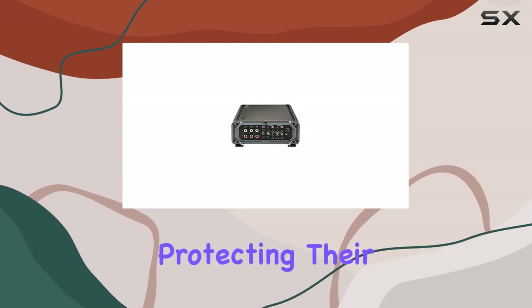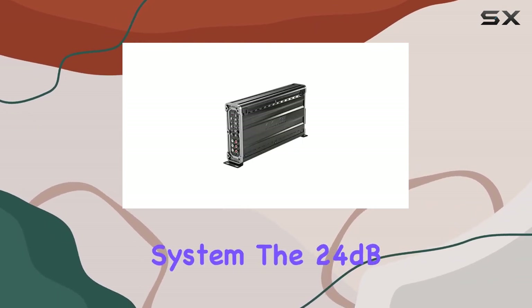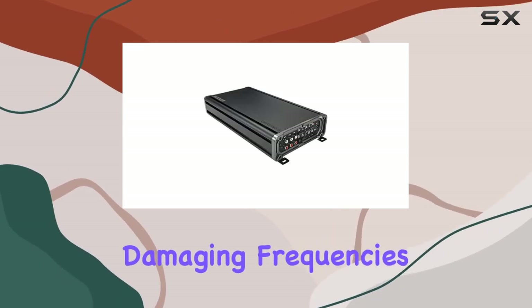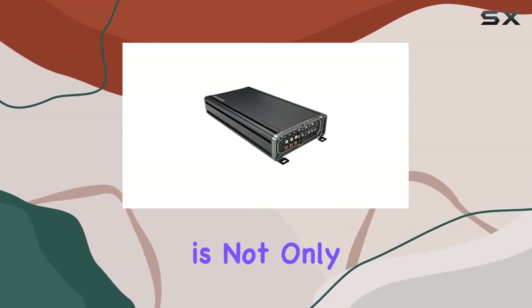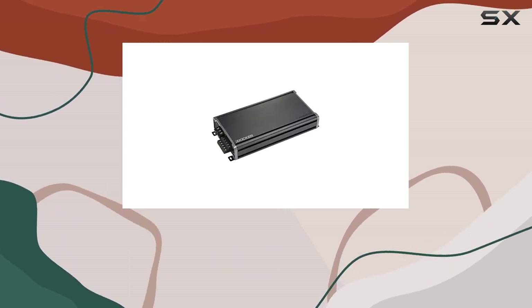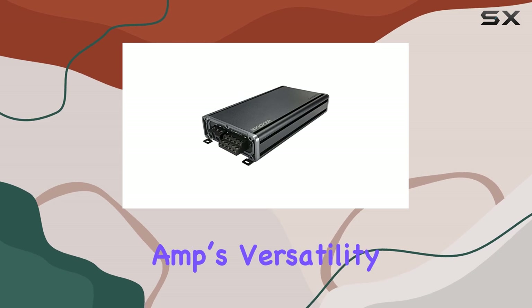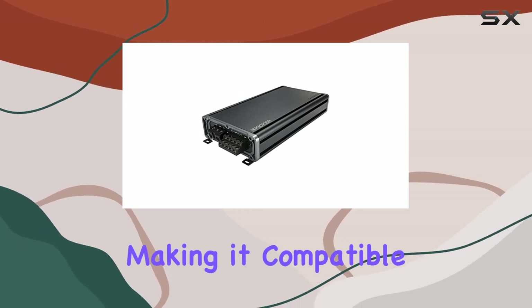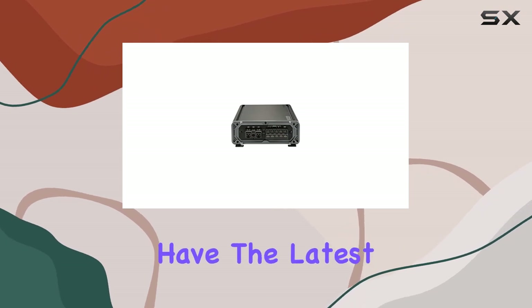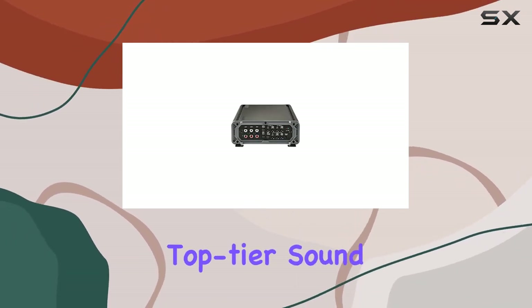For those concerned about protecting their system, the 24 dB subsonic filter is crucial. It blocks potentially damaging frequencies from reaching your subs, which is not only good for maintaining sound quality but also for the longevity of your speakers. Dot-fit plus technology enhances the amp's versatility, making it compatible with nearly every type of car radio — a boon for those who may not have the latest model car but still want a top-tier sound system.